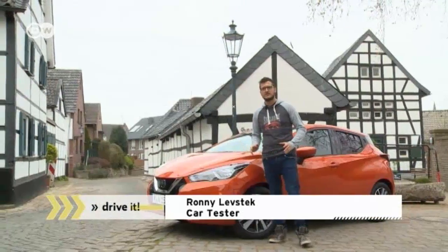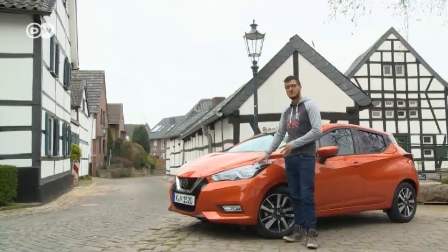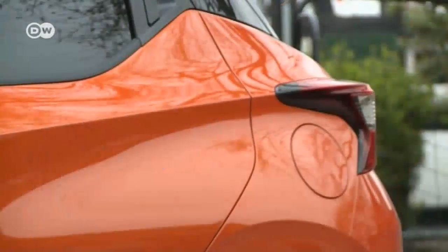Nissan's Micra has been around for 35 years, says car tester Rani Levstek. In that time, it's evolved from a boxy supermini to a cute ladies' car, to a plain vanilla. But the fifth generation's Micra morphs to take on Nissan's current trademark contoured look.